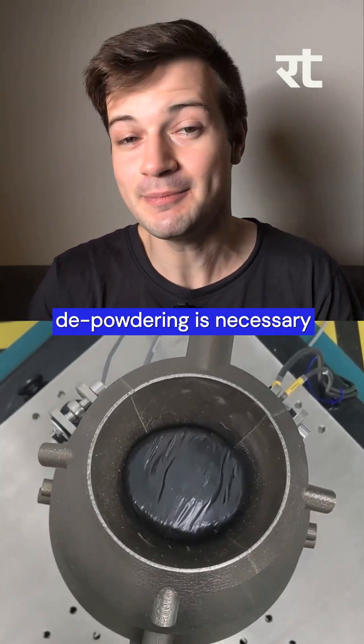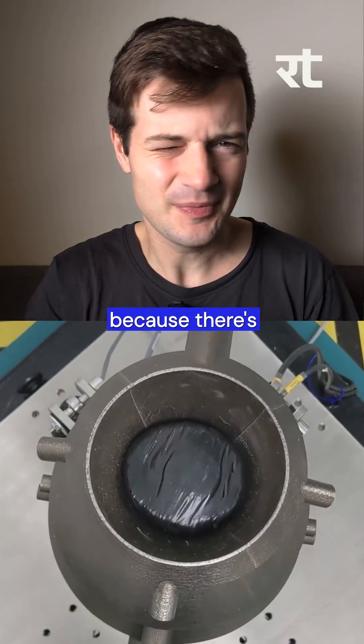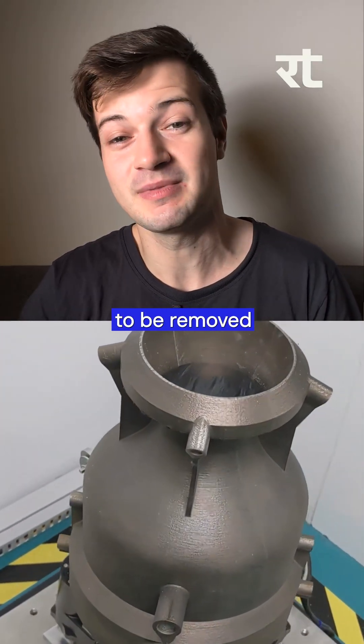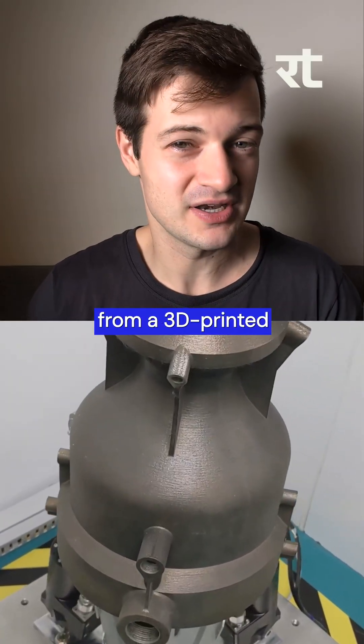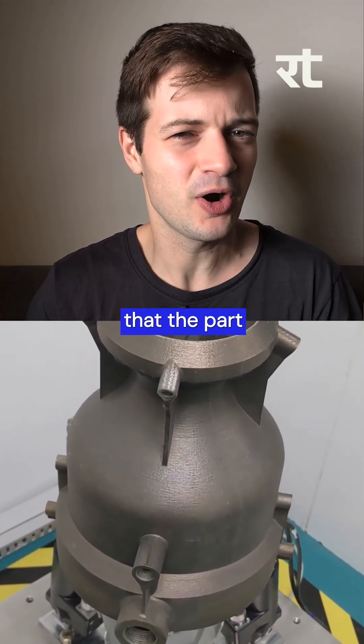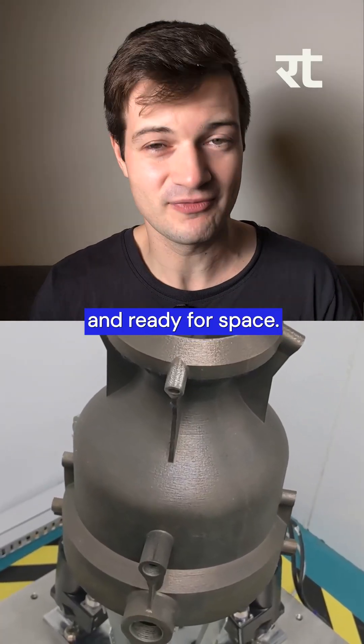For those of you who don't know, depowdering is necessary because there's a lot of unfused metal powder in 3D printing, which needs to be removed from 3D printed rocket parts, internal channels, and surfaces to ensure that the part is clean, smooth, and ready for space.